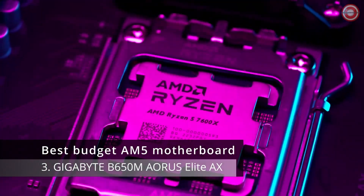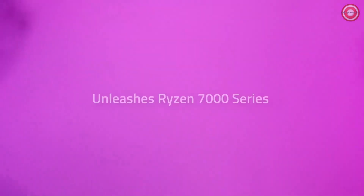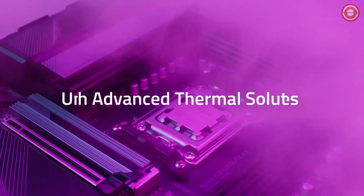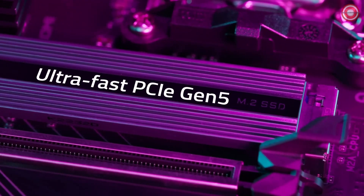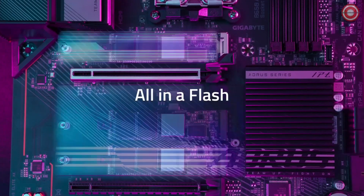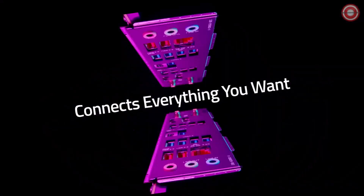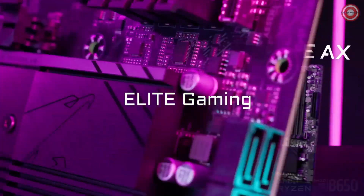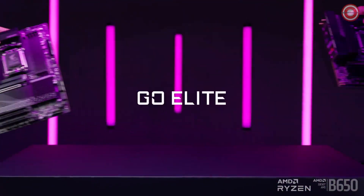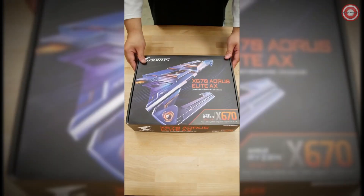Our next contender is the Gigabyte B650M Aorus Elite AX, a fantastic budget pick that brings in all the goodness of AMD Ryzen 7000 series processors, DDR5 RAM, and PCIe 5.0. Replacing the B550 chipset, the B650 offers full support for AMD Ryzen 7000 series processors, giving you the performance you need for a truly immersive gaming experience. If you're aiming for top-tier CPUs like the AMD Ryzen 7950X, this motherboard can handle it, and there's even room for some overclocking fun.